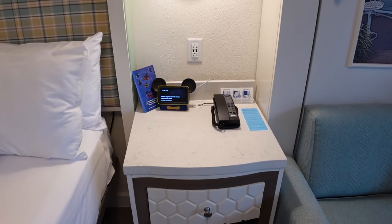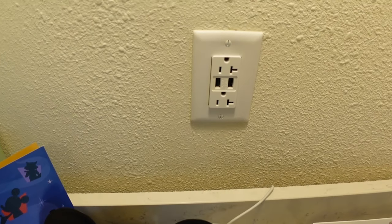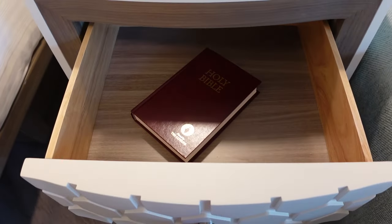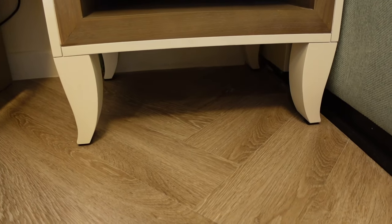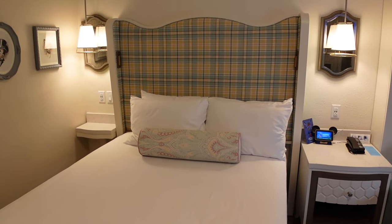On the right side of the bed is a bigger nightstand with the resort phone and an Alexa unit — pretty fun to use. It has USBs and outlets, another light above, a nice deep drawer for clothes, a shelf below, and storage for suitcases underneath. I'm loving this artwork too — so cool. You've got Minnie and Pluto featured in there.